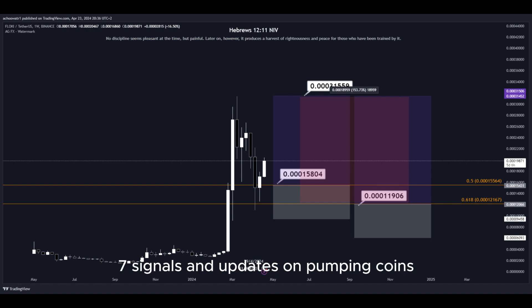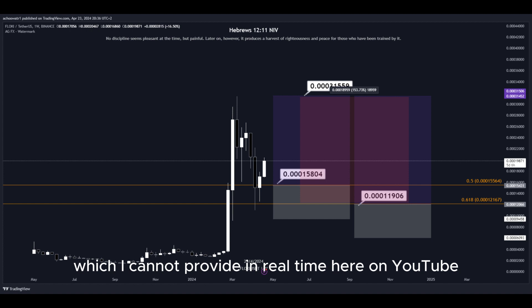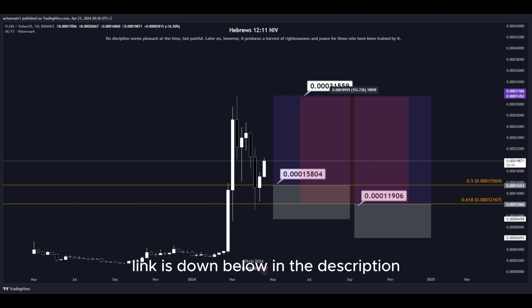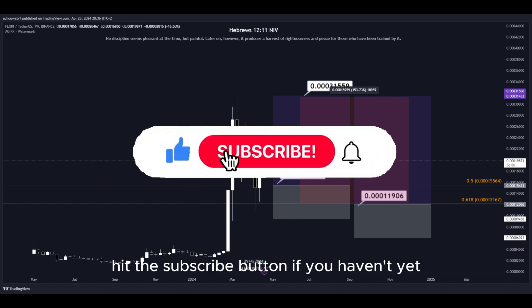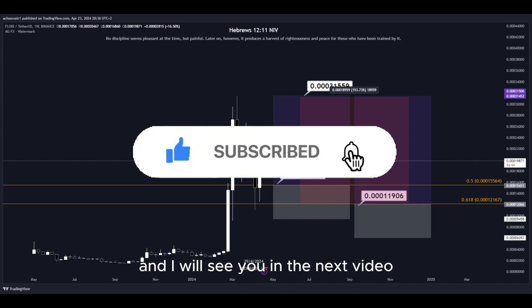For signals and updates on pumping coins which I cannot provide in real time here on YouTube, make sure to join my Discord server — the link is down below in the description. That's about it. Hit the subscribe button if you haven't yet and I will see you in the next video. Thanks for watching.